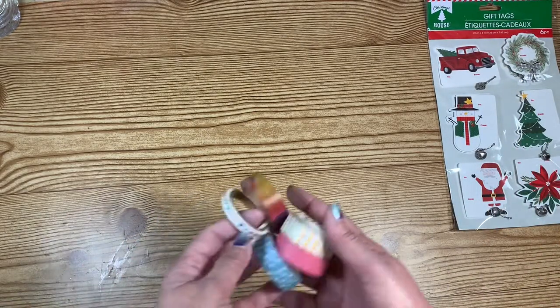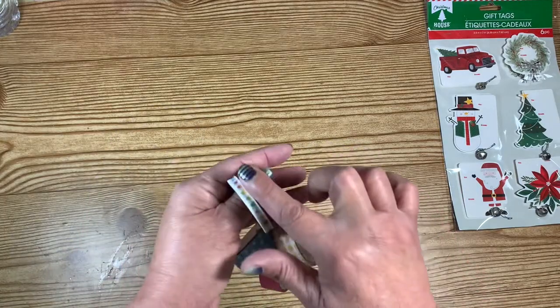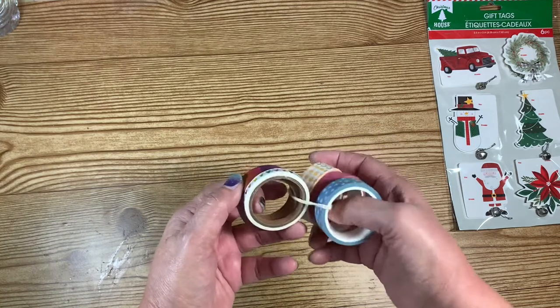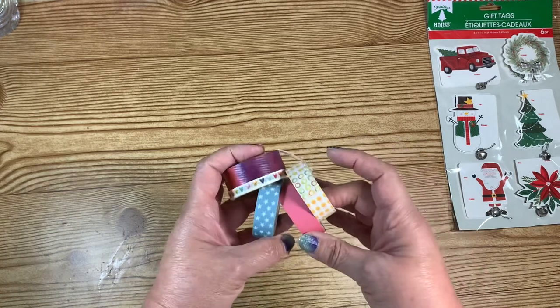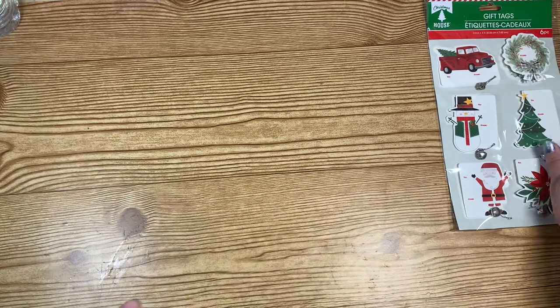Another thing she sent me was some washi. I really like this one. She sent me different washis and they are so pretty. That one's really cute as well — they're all pretty. So she sent me washis, thank you so much, I like those.